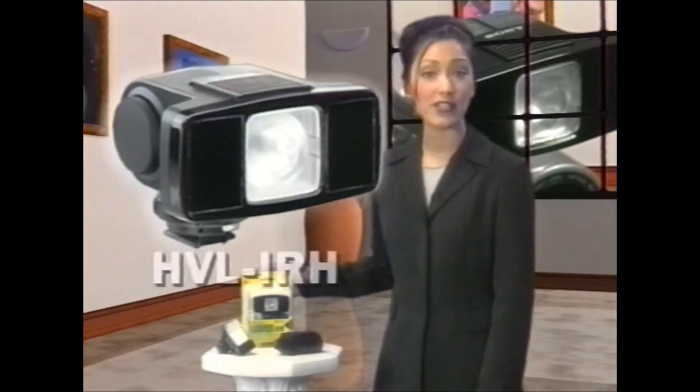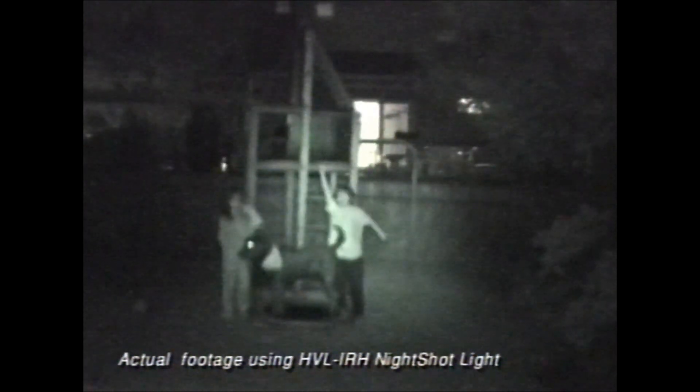Here's a great accessory for your Sony Nightshot equipped Handycam: the HVL IRH infrared emission light. With it, your night videos can go from this to this. With the Nightshot light, you can see further in zero light conditions. The HVL IRH light extends Sony's Nightshot feature from 10 feet to up to 100 feet with an infrared emission light. And since the HVL IRH is also a video light, it's like getting two lights in one.